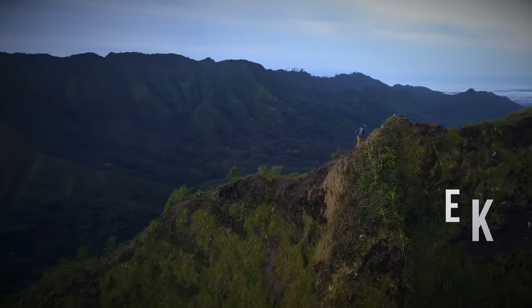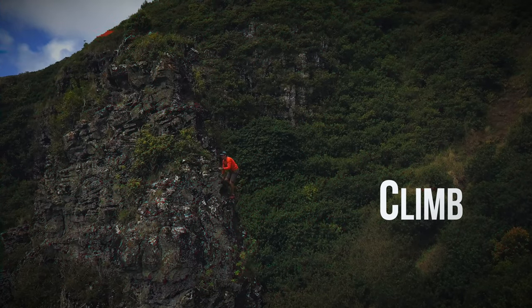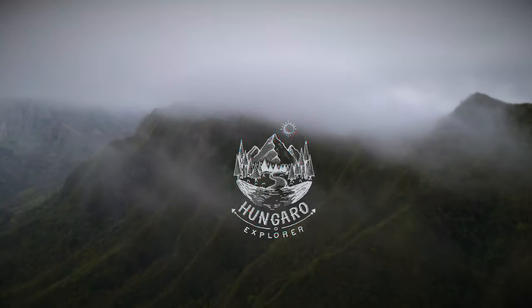Today we're going to talk about backpacking gear that is not too expensive, mostly on budget but still keeps you comfortable on the trails. Aloha guys, this is Nendor from Hangaroo Explorer and today we're going to talk about backpacking gear.